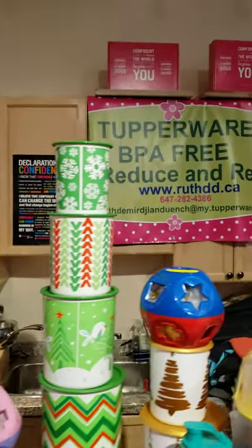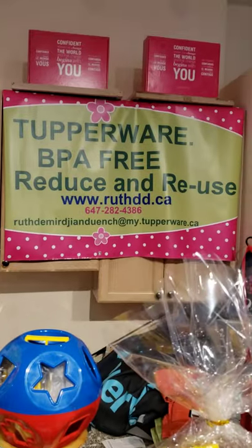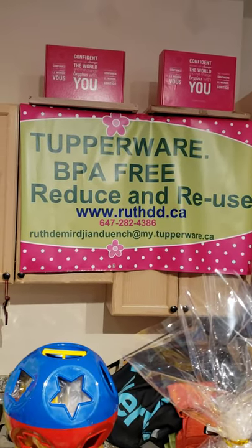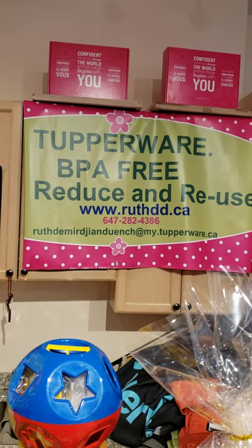So this is doorstepper number nine, and December 9th — have yourself a fantastic day. My name is Ruth Didi. I service all over Canada. You could call me, you could email me, you could send me a private message. Have a fantastic day.